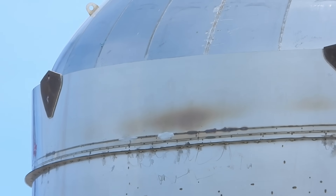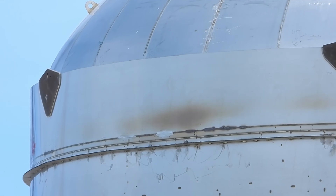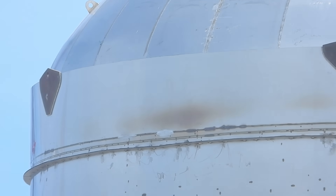The new test GSE tank has some scuff marks there. I wonder if that is due to some issue with the metal or whether it's just cosmetic.